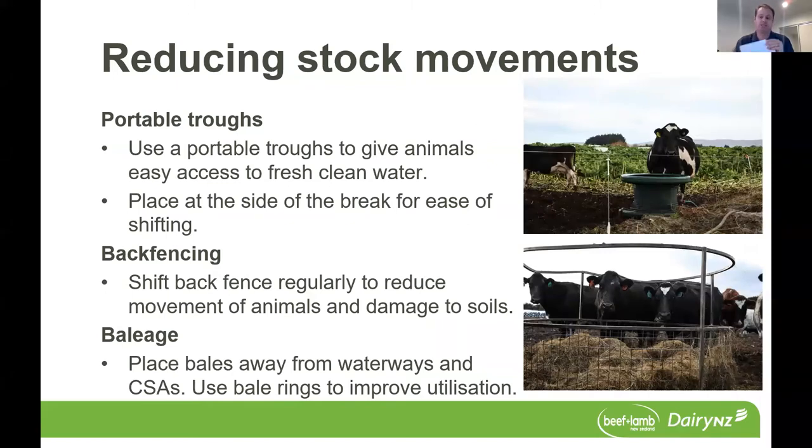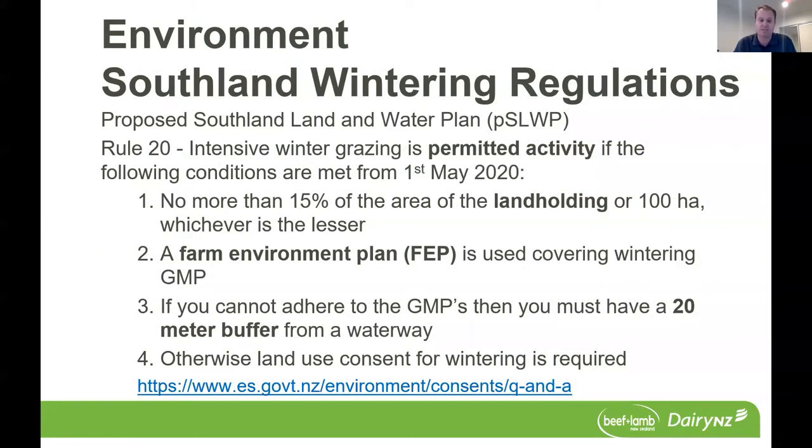Moving on to regulation — and I can only cover this briefly, so please contact your regional council for more information. For Environment Southland and the Southland region, there are wintering rules in the proposed Southland Land and Water Plan. It's important to note that this plan is not yet operative. The rule states that intensive winter grazing is a permitted activity as long as the following conditions are met.